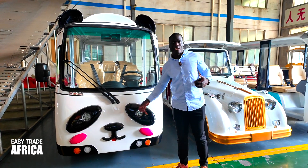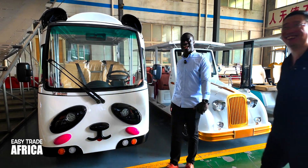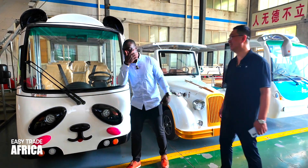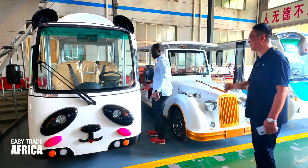If you want my face on it, they can also do that. Everything is okay. And then this one is also very strong.